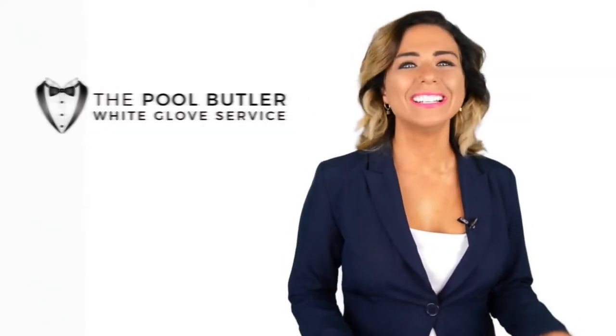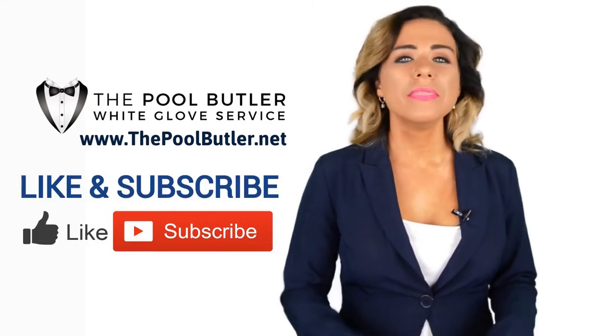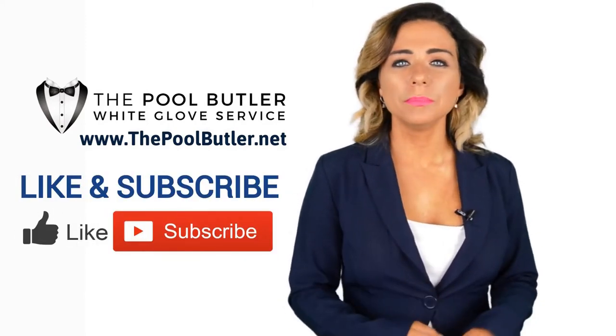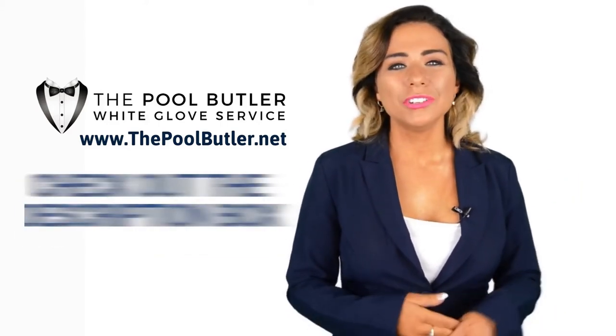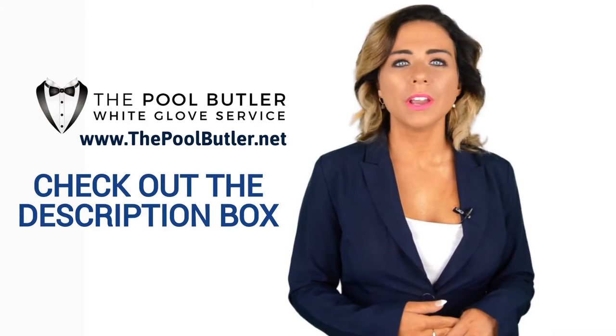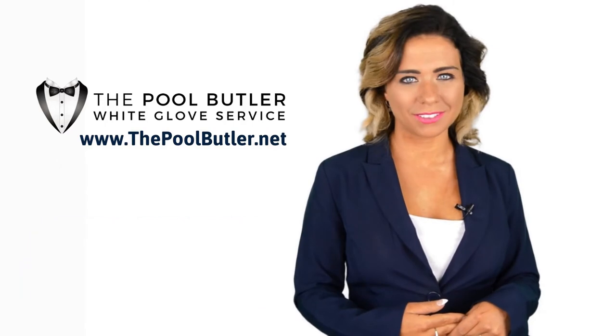Thanks Robert, now it's your turn. If you like this video, click on the thumbs up icon and on the subscribe button below this video. After that, make sure to check out the description box where there's a lot more information, including links to our website and social profiles.